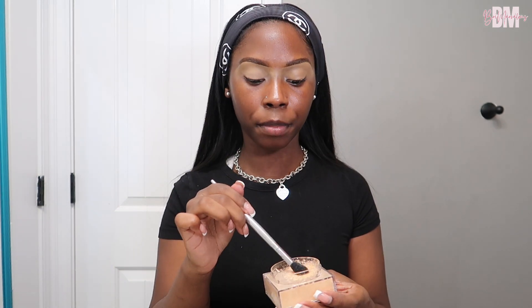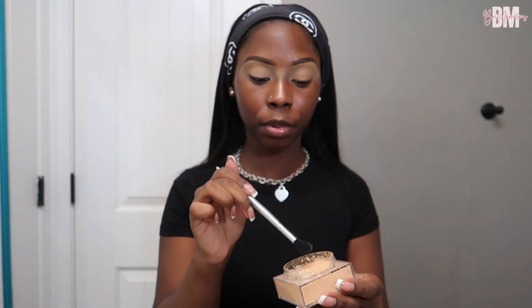Now we're going to set our eyelids with the Maybelline Fit Me Loose Finishing Powder in shade 20 Medium Deep. Setting the eyes with powder helps avoid any creasing, sets the concealer so it doesn't move, and gives your eyeshadow an added pop. Honestly, a lot of this is about technique. Drugstore products aren't as good — once you use better products you will notice a difference in blending — but the technique still matters a lot.